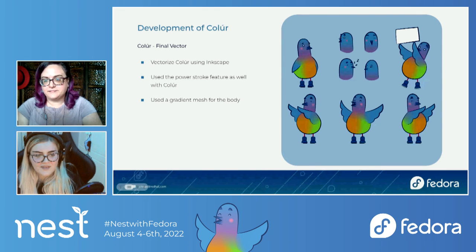I started to vectorize it and create different poses using Inkscape — which is open source software you can download for free online, and is obviously supported in Fedora as well. I used the Power Stroke feature on Colour to give it that sketchy look, and I also used a gradient mesh for the body. Gradient mesh means you draw out shapes with different little nodes, click on them individually, and color them different ways to get a nice soft gradient without it being blocky. I used that to create Colour. The name Colour, if you don't already know, is the Irish word for pigeon — but it also sounds like 'color.' Props to Mo for coming up with that.